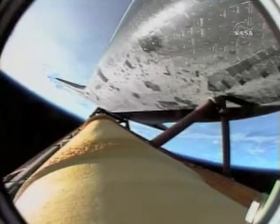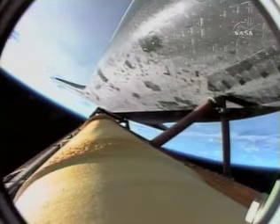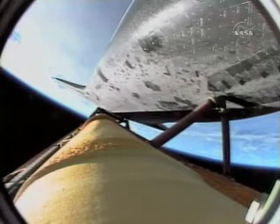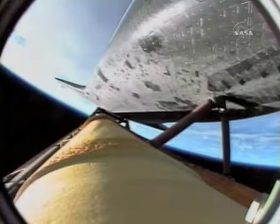Passing four minutes into the flight, Endeavor more than 60 miles in altitude, 160 miles downrange from the Kennedy Space Center, traveling 5,000 miles an hour. All systems looking very good. The environmental systems officer reports a good flash evaporator system has been activated aboard Endeavor, providing cooling for the avionics until payload bay door opening.